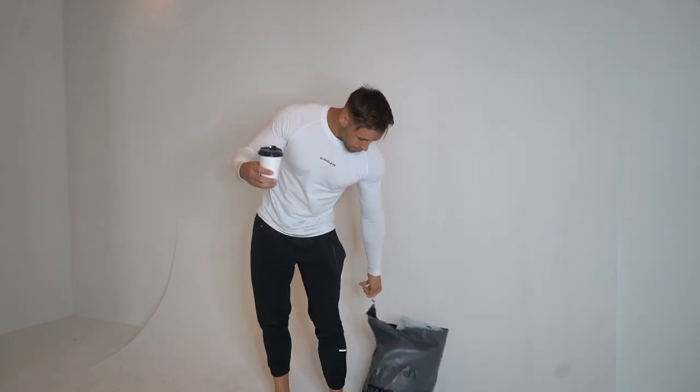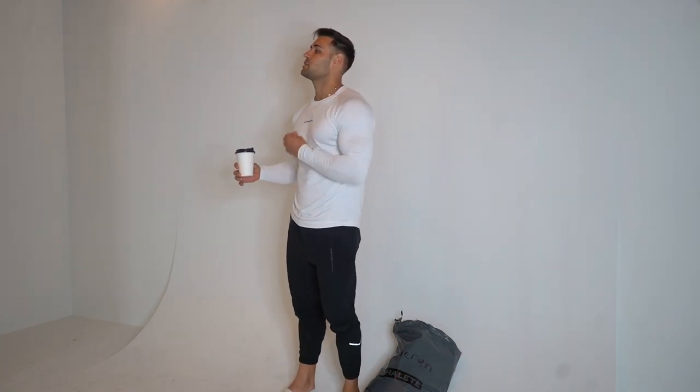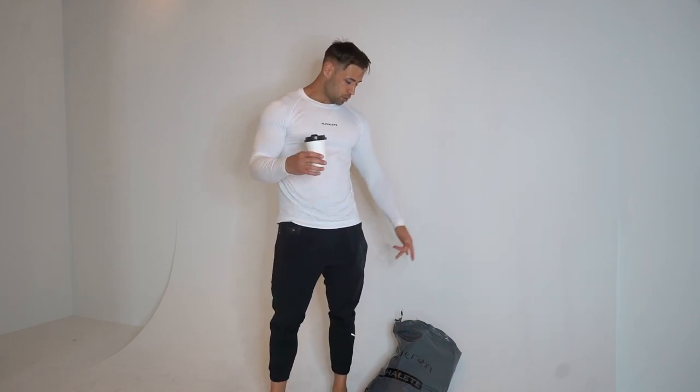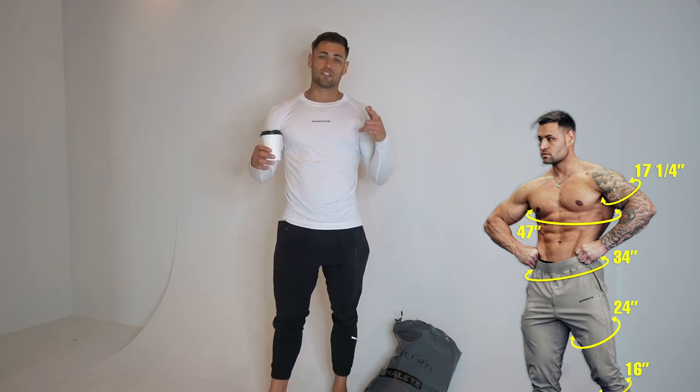Welcome back guys — this is going to be the first athlete haul I've done for a very long time. As you can see, I'm actually wearing one of the new collections; this collection is called Ozone. I've got a whole bag of stuff here and I'm going to run through all of it with you today. Most of the items in this bag are not my specific size, so I'll show you what they fit like and you guys can judge what sizing to go for.